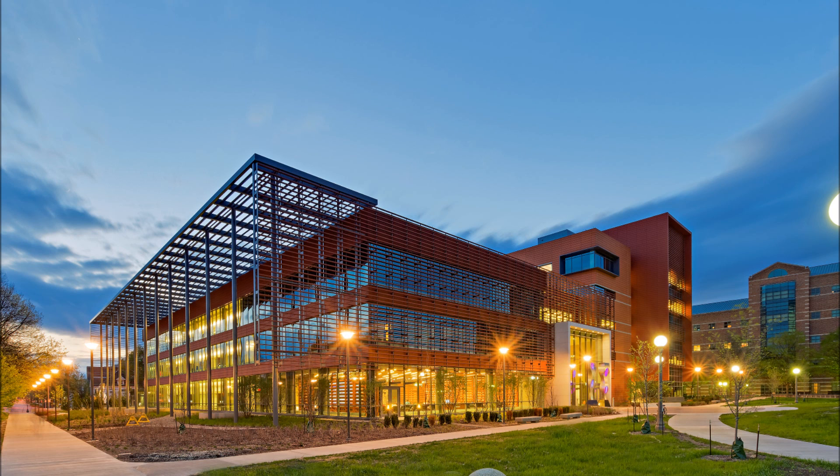From the project inception, energy efficiency was always the number one priority. The building is approximately 230,000 square feet, and it's composed of classrooms, laboratories, research laboratories, collaborative spaces, and offices.